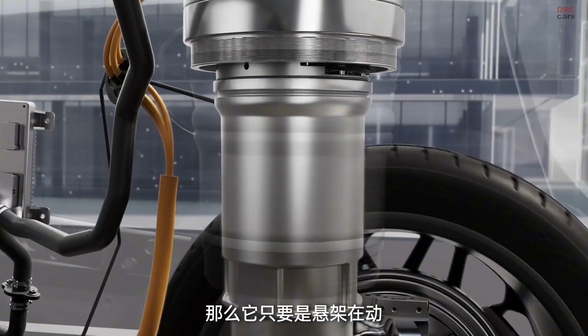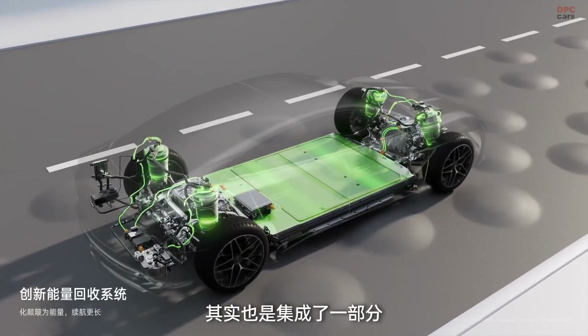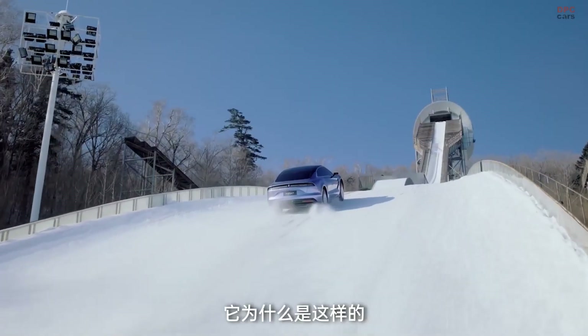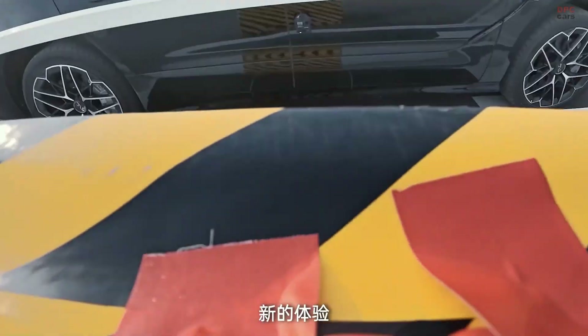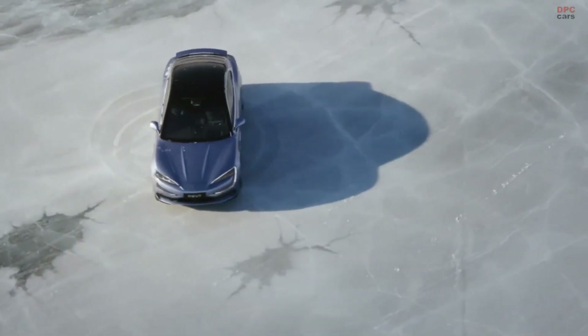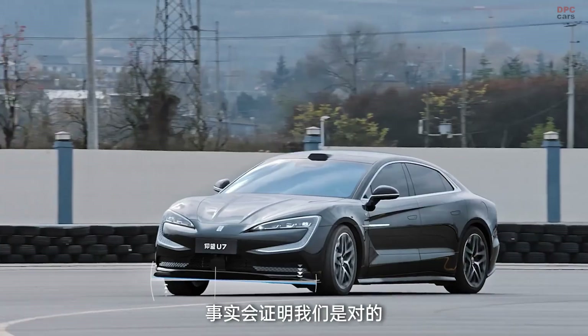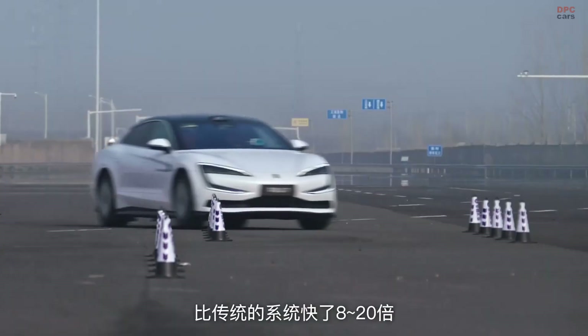BYD also gave the U7 a suspension system that keeps the car remarkably stable, even under dramatic conditions. During demonstrations, someone stood on the roof while the car glided over rough surfaces — a level of composure you do not see every day. With its sleek shape and drag coefficient of 0.195, the U7 is built for smooth, stable driving at high speed. Its blade battery, already proven to be one of the safest in the industry, rounds out the package.